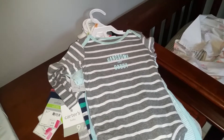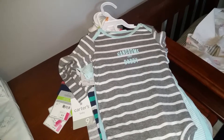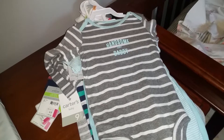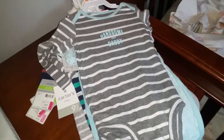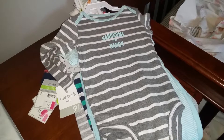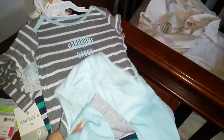Hi guys, so I wanted to show you one last clothing haul. This will probably be my last one — my baby shower is coming up, so I didn't want to buy too many. I did get these on sale for a really good deal, so I picked some up. I probably won't be buying anymore until after the baby shower to see what we have. I got these from Peebles.